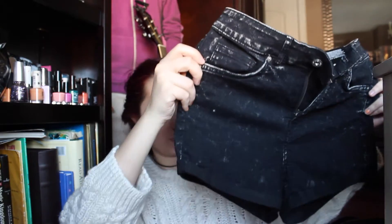From H&M I got two things. First, the sweater I'm wearing right now — I got a size large so it's really oversized, a chunky knit sweater that I think will look cute with a pair of shorts. I also got a pair of black shorts. I live in Canada, so that's my justification for buying so many shorts. These fit really nicely — they're a dark blue-black with some whitish-gray parts, from the Divided brand.